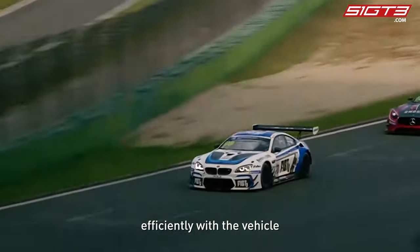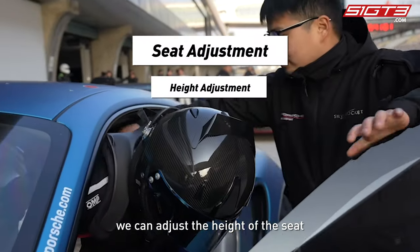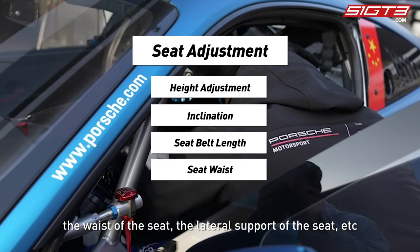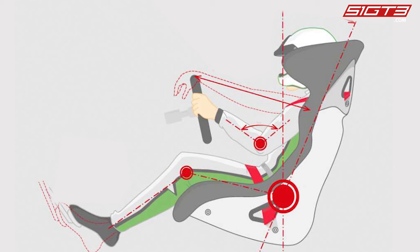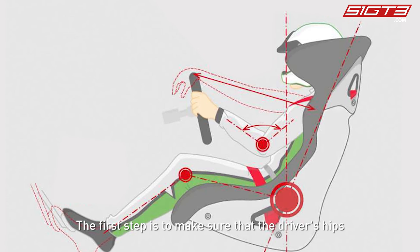When we adjust the seat, we can adjust the height of the seat, the inclination of the seat, the length of the seat belt, the waist of the seat, the lateral support of the seat, and so on. So what is the correct sitting posture?